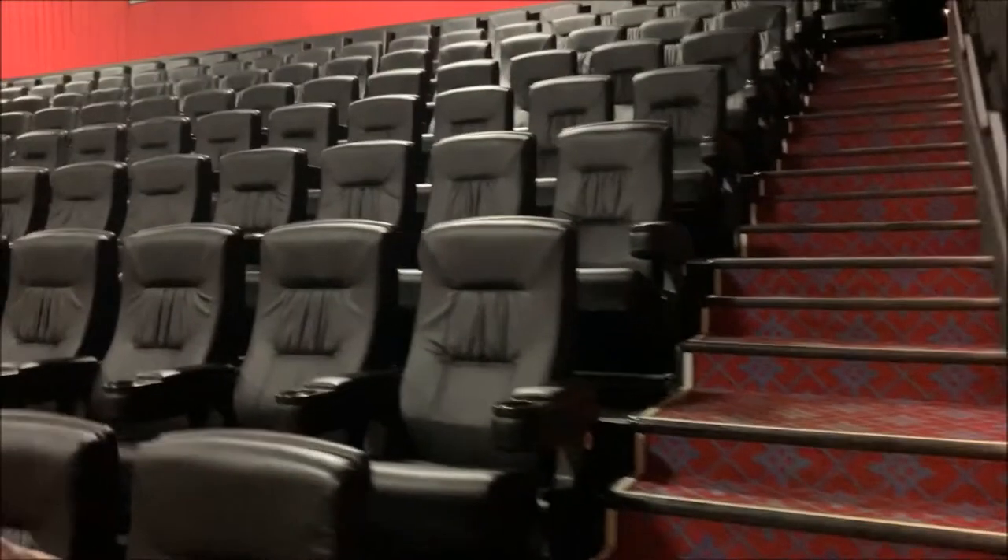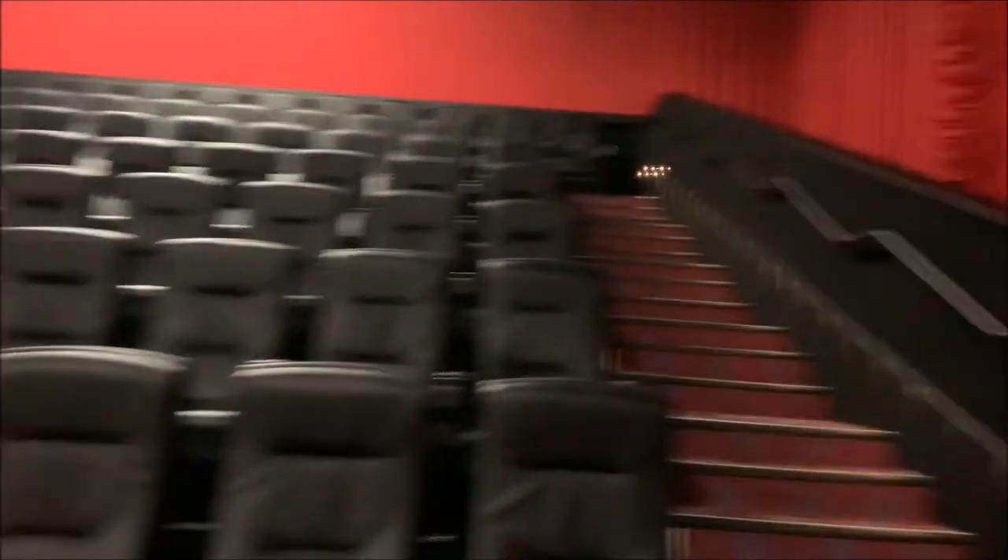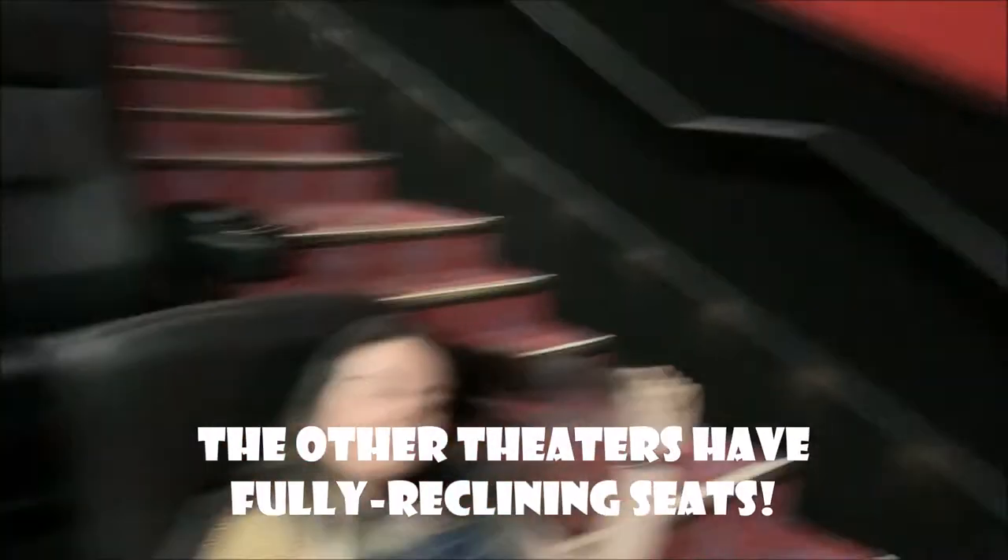All of the theatres are renovated to include recliner seats, all the way up. They're comfy, all brand new. Are they comfy? They are very comfy. You look comfy.